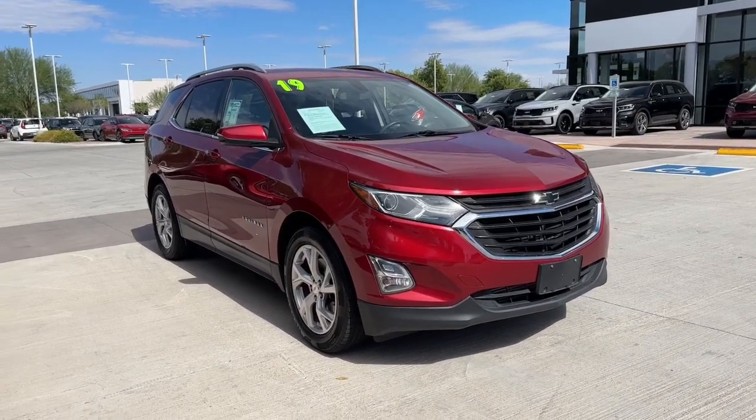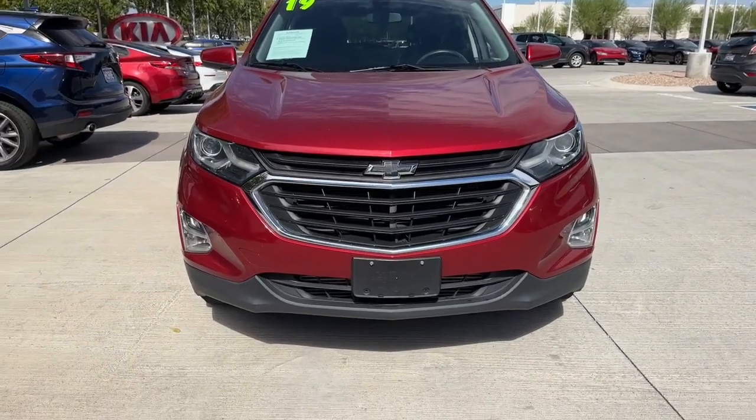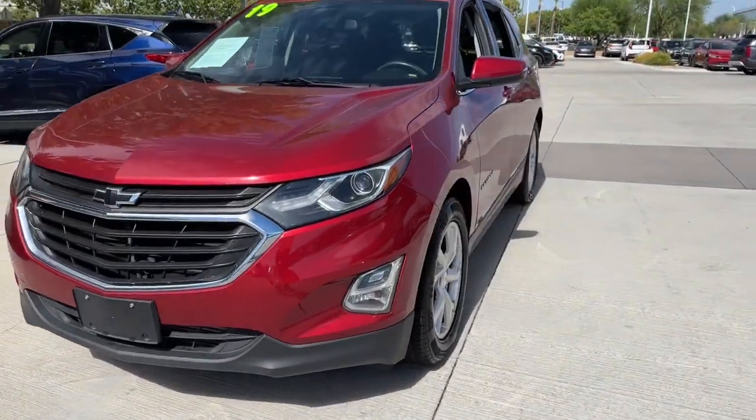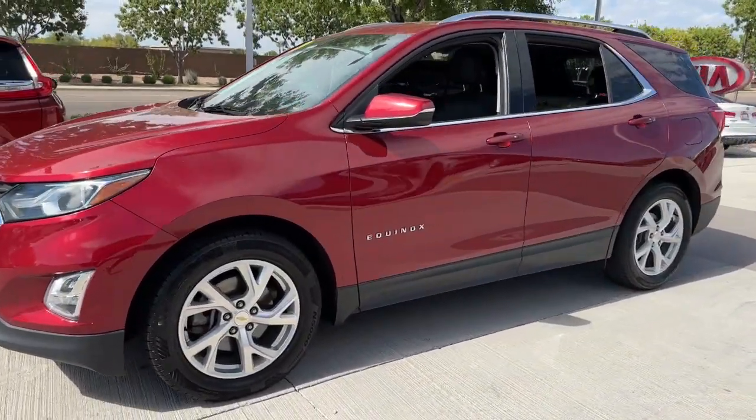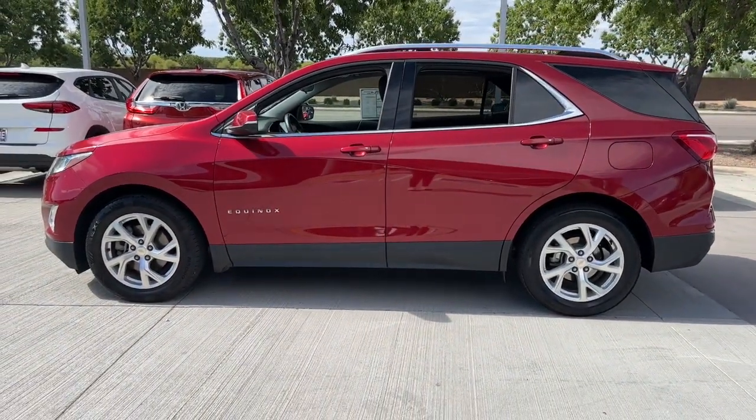Go home happy with the 2018 Chevrolet Equinox. With less than 60,000 miles on the odometer, this vehicle provides excellent value. Whether you're on a family road trip or doing the daily drive, the Equinox is your go-to vehicle.